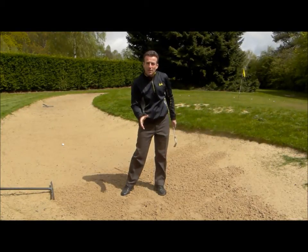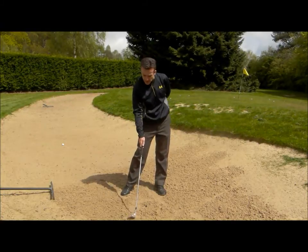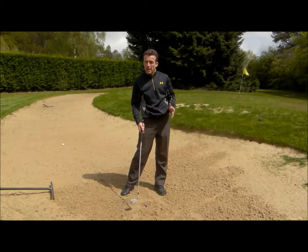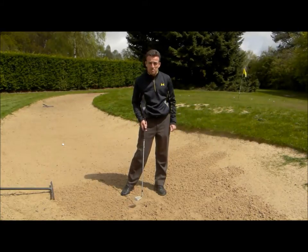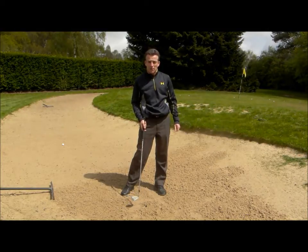If you do that, you'll have a greater chance of being shallower, and also hitting the sand in the correct spot. If you do those two things, you're going to have much more success in the bunker. Thanks very much. Maurice Campbell, PGA Advanced Golf Professional, Leighton Buzzard Golf Club.